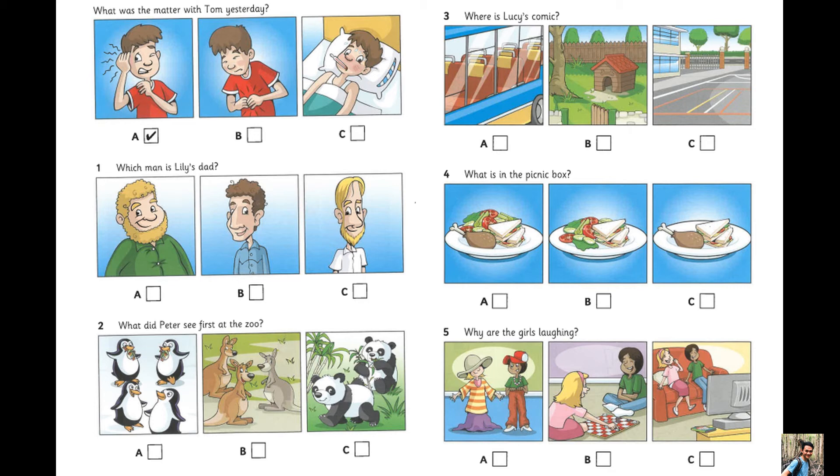What did Peter see first at the zoo? Did you have a good day at the zoo, Peter? Yes, thanks. My favourite animals were the pandas. Great. But my sister couldn't wait to see the penguins. We went to see them first. And what were the funniest animals? The kangaroos.